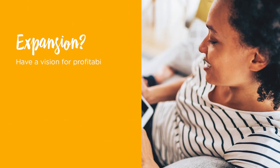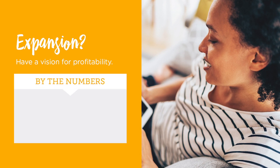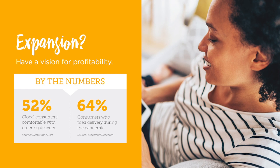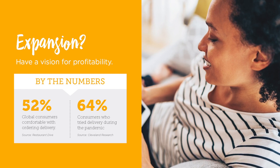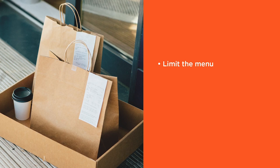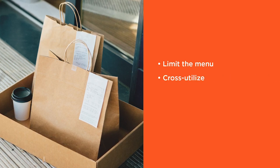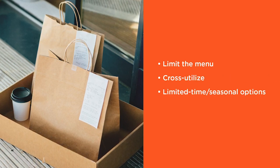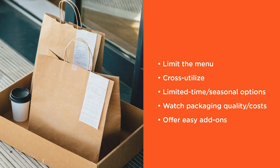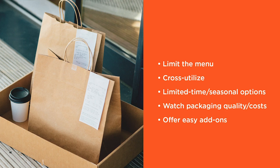During the past year, consumers have grown more comfortable with delivery. This may open the door for using a ghost kitchen to grow your business. You may be able to run more than one concept at a time from your kitchen, or at a delivery-only location under your brand name. To make it work: keep your menu small and cross-utilize ingredients, use limited-time offers, pay attention to packaging and costs, and offer easy add-ons like desserts and beverages.